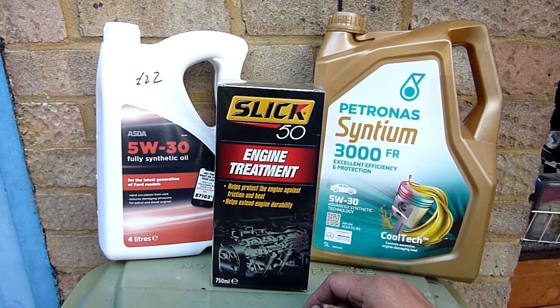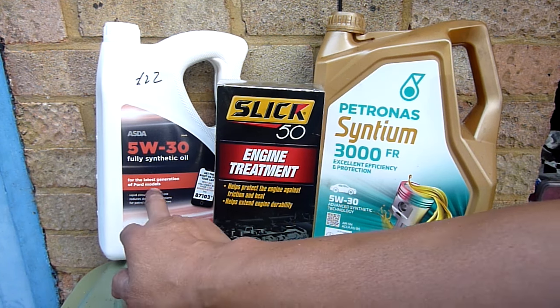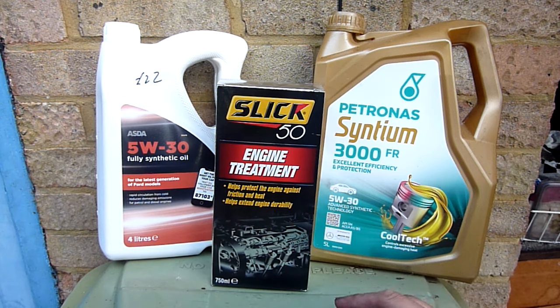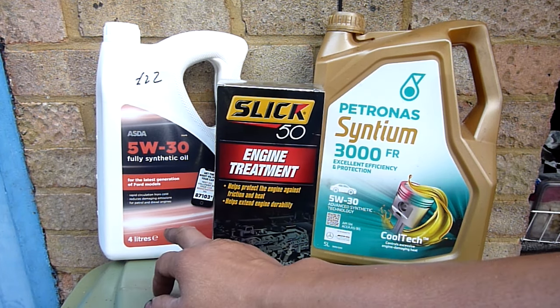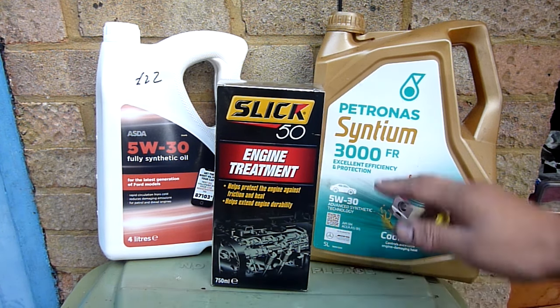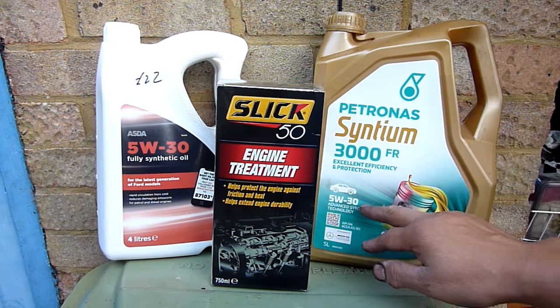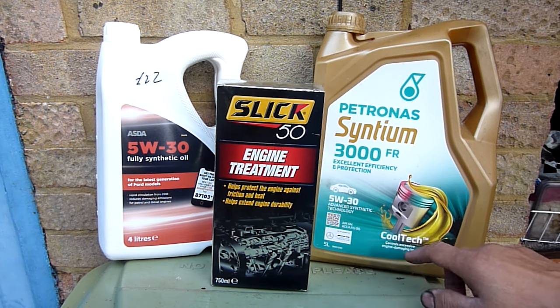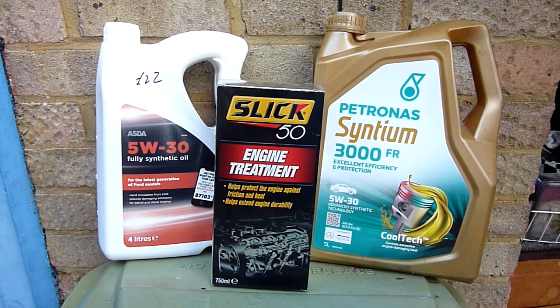When I add this in, I can normally boost it up to 60 miles per gallon, so that's more like a 12–14% increase in fuel efficiency. I've got the Asda 5w30 for my Ford Focus 1.5 TDCi here — it was £22 for four liters, which is exactly what my car needs. I also have a partly used bottle of 5w30, a slightly higher grade.